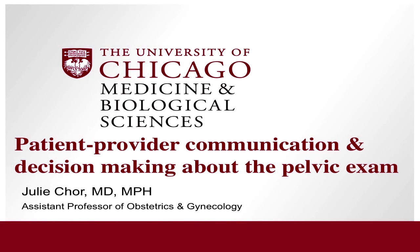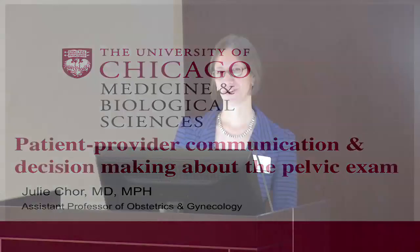My talk is entitled Patient Provider Communication and Decision-Making About the Pelvic Examination. As Dr. Lindau had to go through the anatomy of the female breast, I'm going to define the term pelvic examination. This term gets used frequently, incorrectly, and is interchanged with other terms like pap smear, so I'm just going to put it out there.